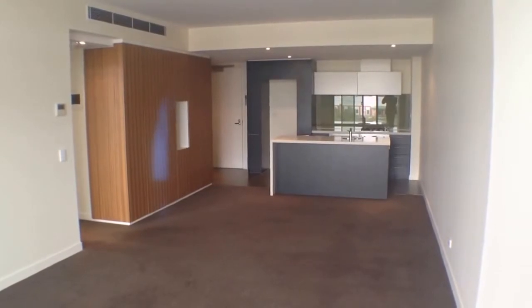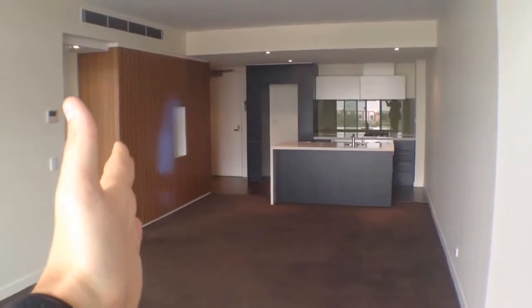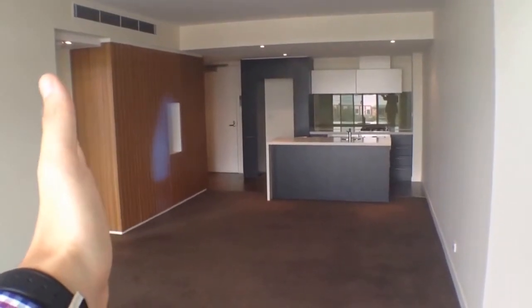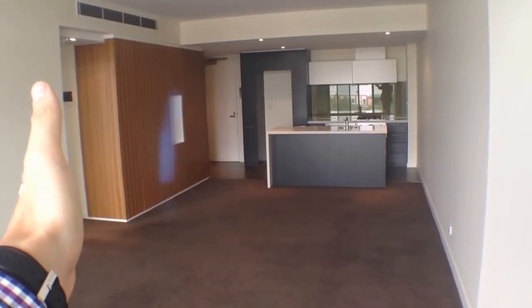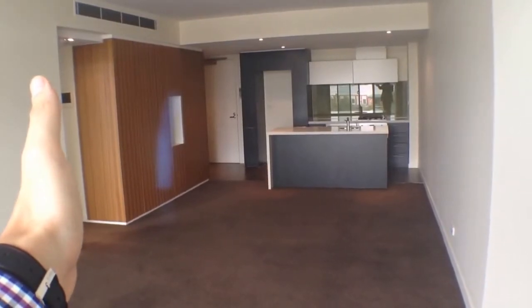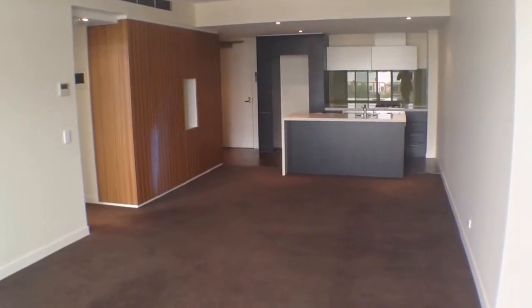We'll begin with a quick floor plan. Looking through our living room space here, you can see we've got our kitchen directly in front of us. Directly to the left of the kitchen we've got our bathroom, and off that comes our master bedroom. Around the corner down this hallway to the left we've got our second bedroom and a second access to the master bedroom, and directly behind me we've got our balcony space, which is where we'll begin the tour.